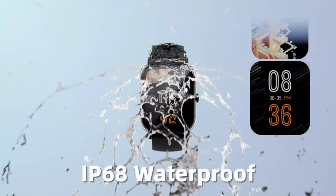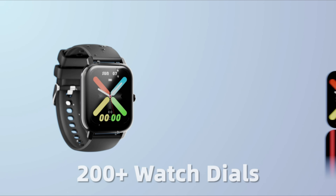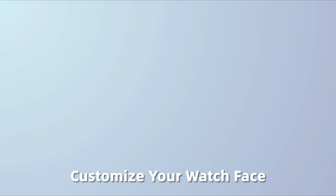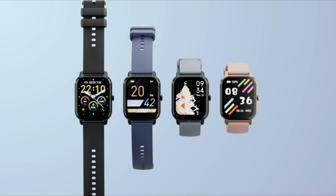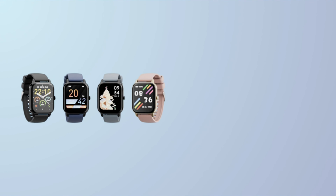It was first made available on May 16, 2023, by its manufacturer Nerunza, originating from China. Equipped with a standing screen display size of 1.85 inches, the smartwatch provides clear visuals.